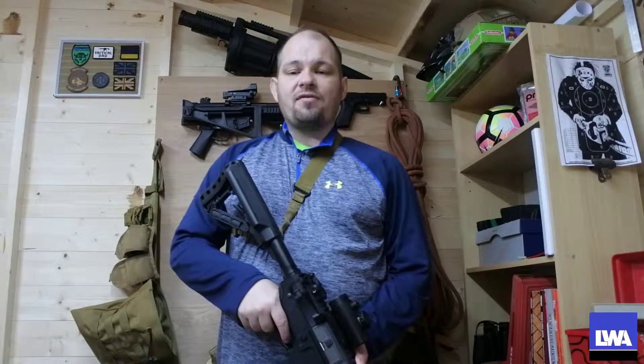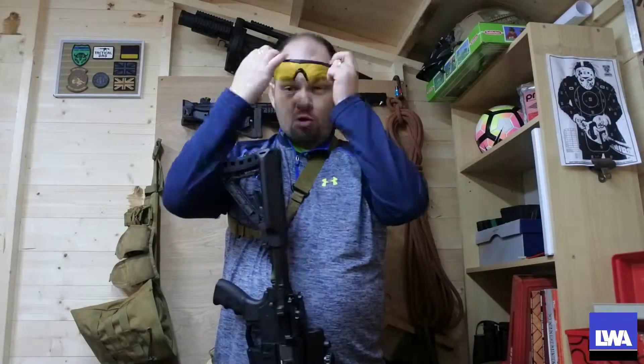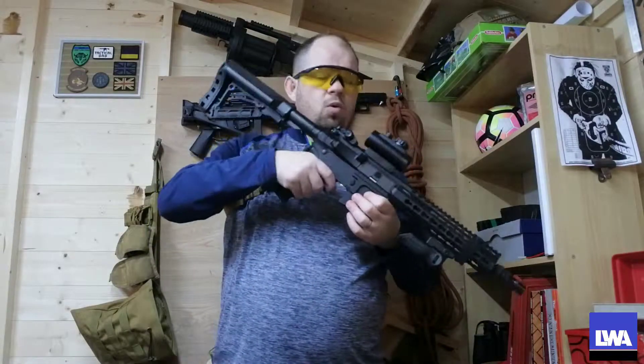Hi guys and welcome to a new airsoft video on LWA. As every airsofter should know, there are two main rules within airsofting: rule number one, eye pro must be worn at all times; rule number two, no blind firing. The reason why is safety — you don't know whether or not you're shooting over a wall or around a corner.